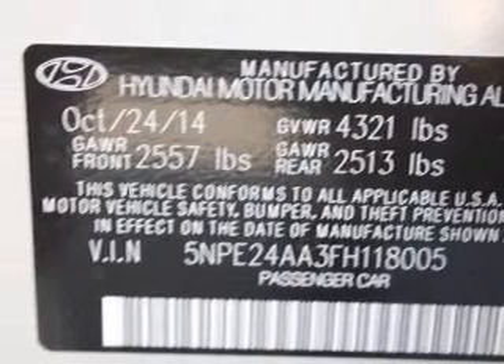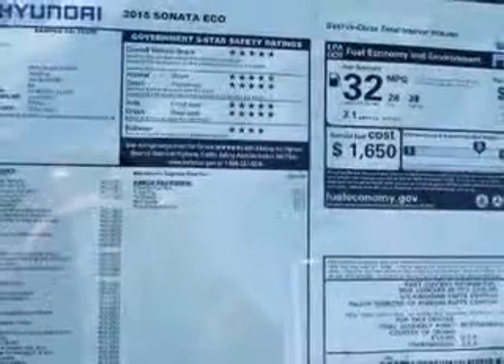Premium wheels lend a distinctive appearance. The anti-lock braking system will keep you safe on the road.